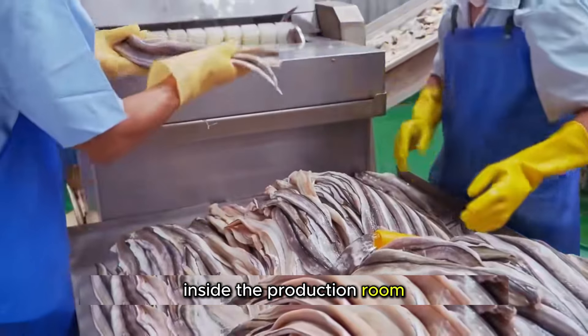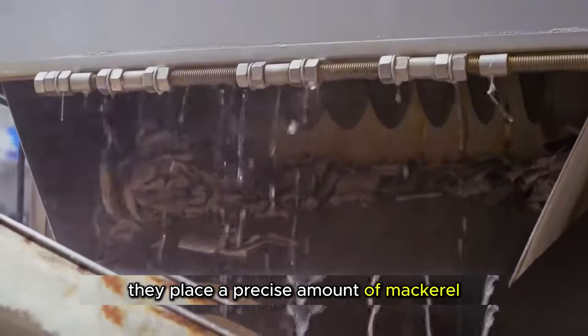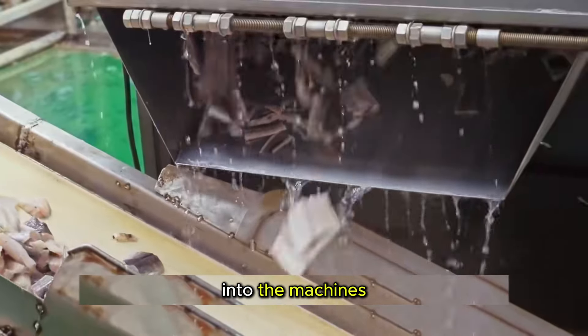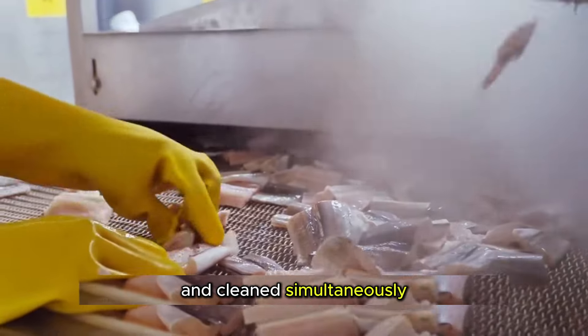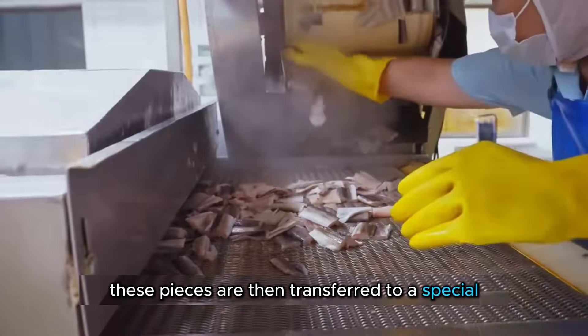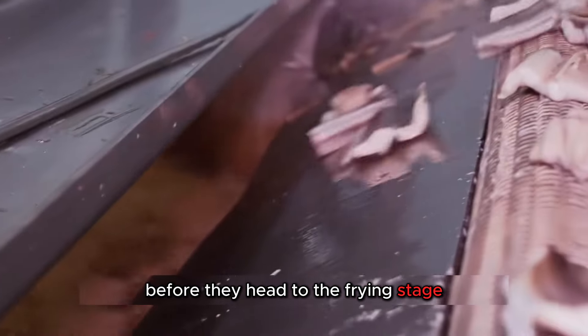Inside the production room, two dedicated employees handle the fish. They place a precise amount of mackerel into the machines, where the fish are sliced into uniform pieces and cleaned simultaneously. These pieces are then transferred to a special draining conveyor belt to remove excess water before they head to the frying stage.